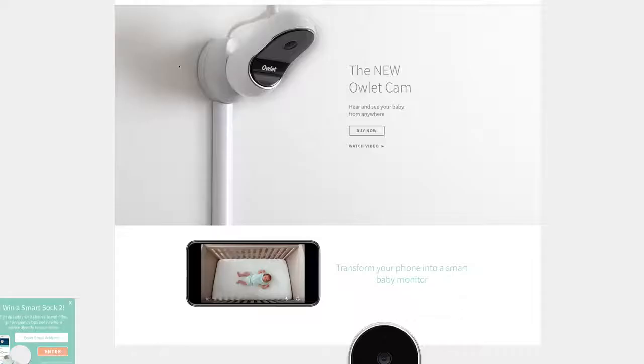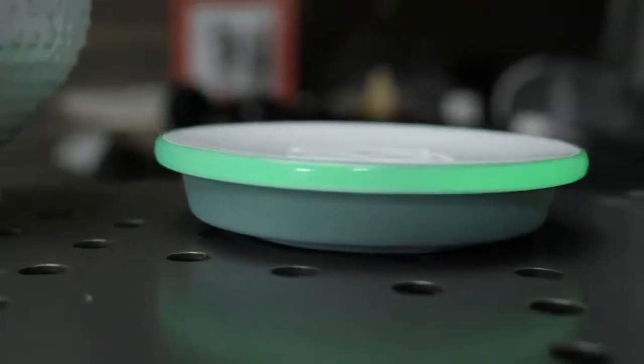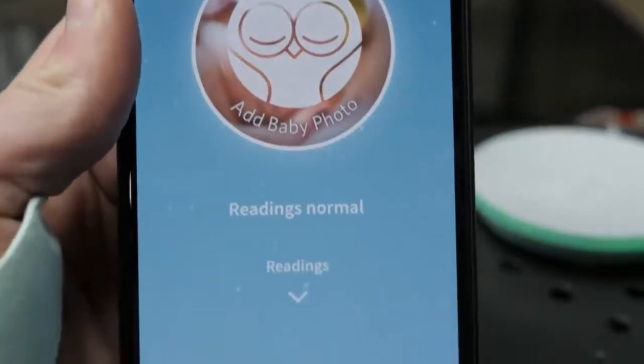Technically the Owlette is not even a video monitor. However, they just released the Owlette Cam, which will pair with the sock and make it a much more complete monitoring device. There's a physical base station that goes by your bed and an app that goes on your phone. Green means normal — you're good to go. Yellow means the sock probably isn't positioned correctly on your child's ankle, and red means the sock is either not connected or some of those vitals are outside of normal ranges.